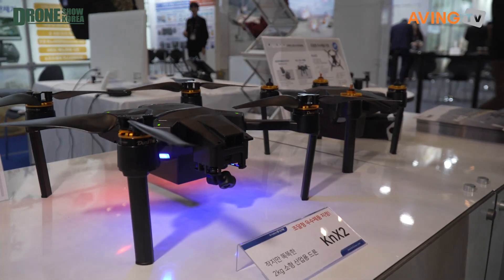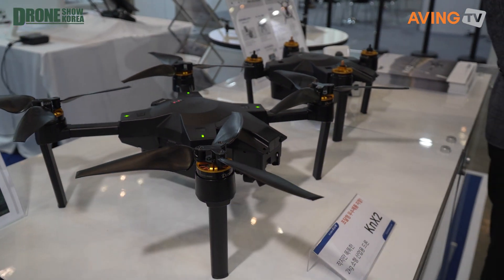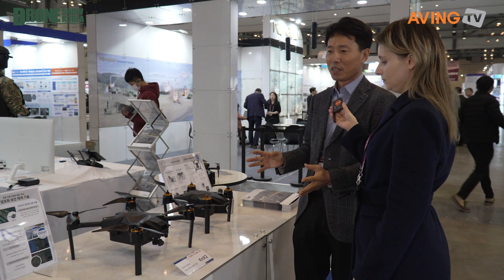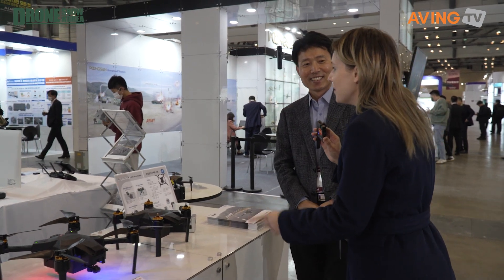They wanted to attend the drone show because they have this brand new model. It's actually less than two kilos — very light. Small but powerful. This is the brand new one that's just come out, and we're actually going to see a future model that's still in development, so not ready yet.